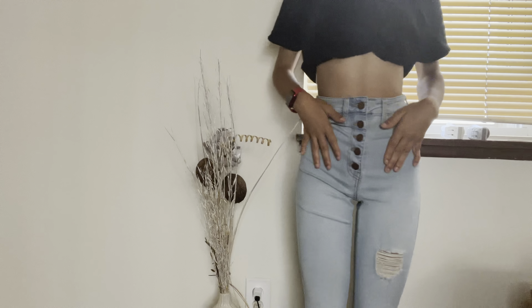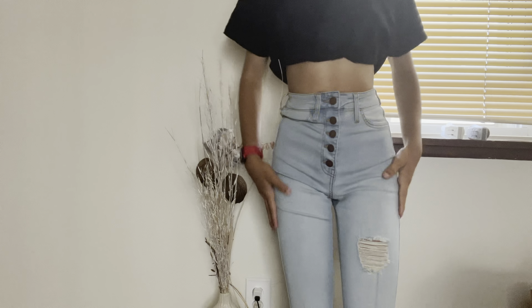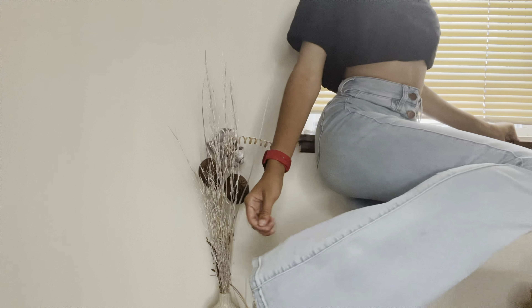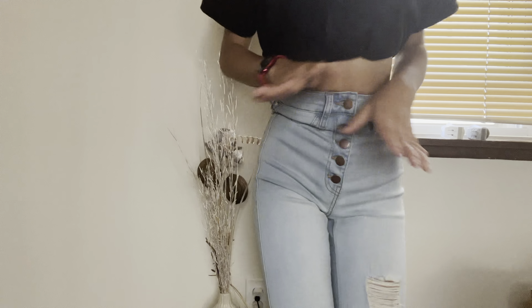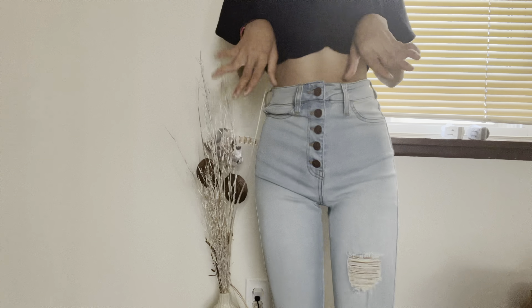These are the last pair from Fashion Nova. Honestly, my favorite out of all of them — hugs the waist really nice. These are flare pants, so it flares at the end. I love the way that these feel. These definitely get a ten out of ten for sure. Good way to end off the Fashion Nova side.